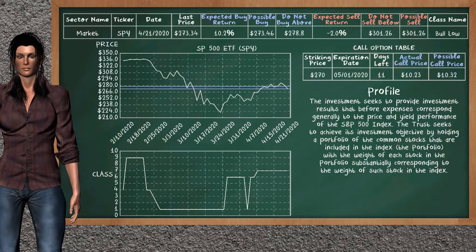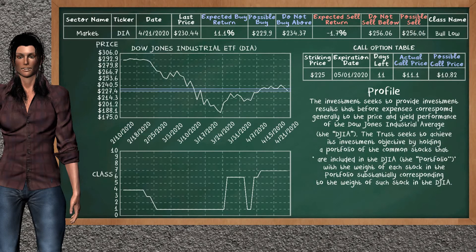We show you the SP500 ETF and it belongs to the Bolo class. Our analysis shows you a weak opportunity to buy. We are expecting a buy return of 10.2%. This top opportunity has a maximum buy price of $278.80, but we expect a possible buy price of $273.46 on the call option table.